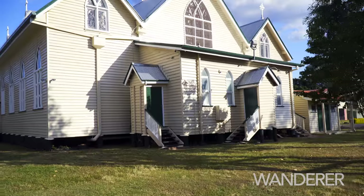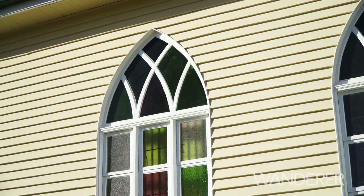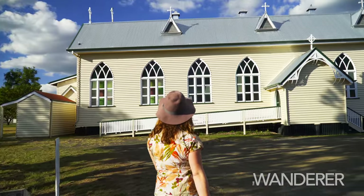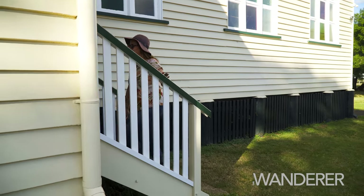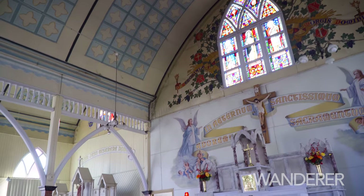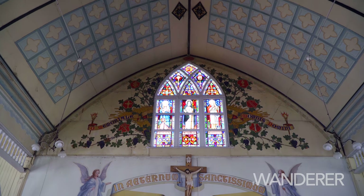But perhaps the jewel in Rosewood's heritage crown is the beautiful St Brigid's Catholic Church. This is the largest timber church in the Southern Hemisphere, and is adorned on the inside with beautiful murals, colourful glass windows, and an ornate pressed tin ceiling. It's well worth a visit.